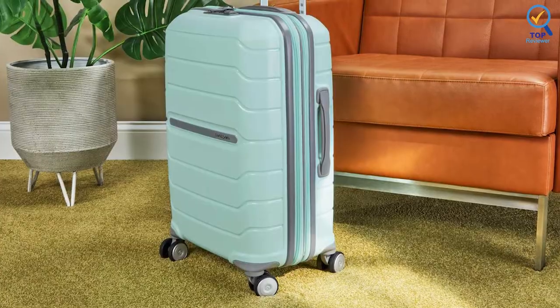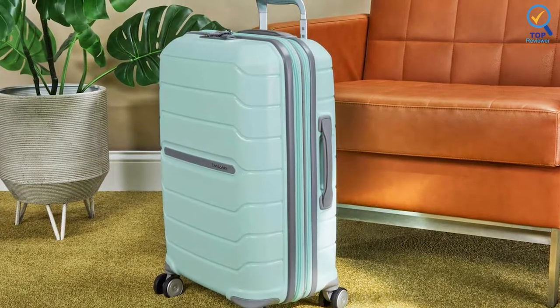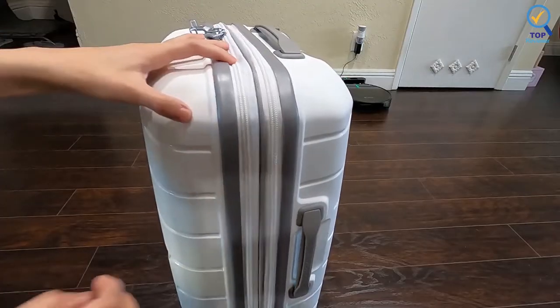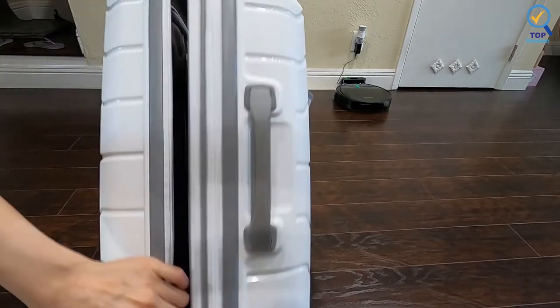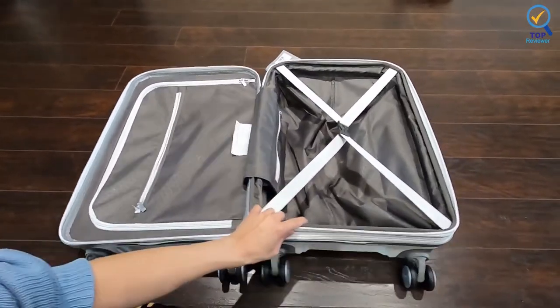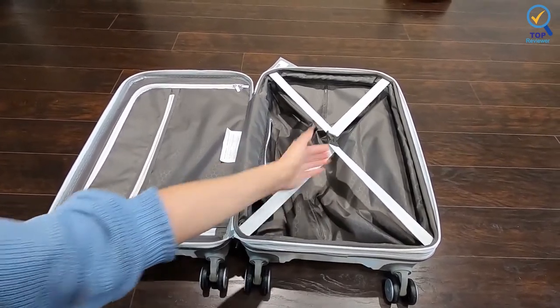This carry-on has a separator to keep your shoes away from your clean clothes. It has a recessed TSA combination lock that provides security when checking belongings, and cases expand for added packing capacity. Multi-directional double spinner wheels allow 360-degree upright rolling, so there is no weight on your arm or shoulder. It has cross-ribbon and divider for easy packing, multiple pockets to keep belongings organized, and a built-in ID tag.